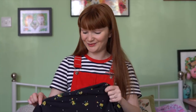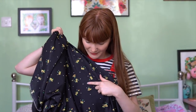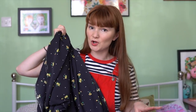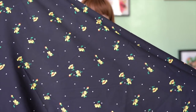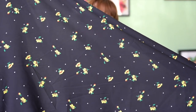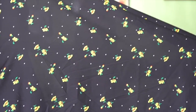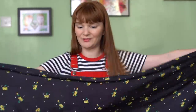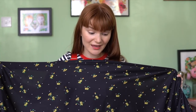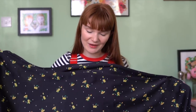So this is a polyester crepe and I fell in love with it because at the moment I'm really obsessed with fabrics which have florals and polka dots — I've seen loads in Topshop and I just think they're really cool. This obviously has a black background. It's got these really bright yellow flowers and little white polka dots. I bought three meters because it was about one pound fifty or two pounds per meter, which is bananas, so I just went for it.